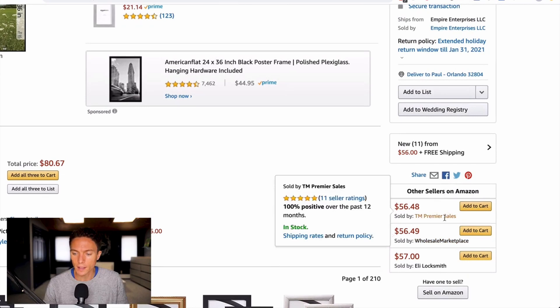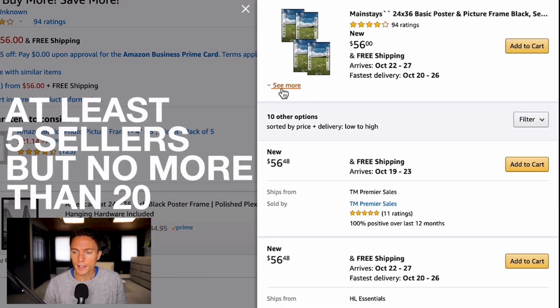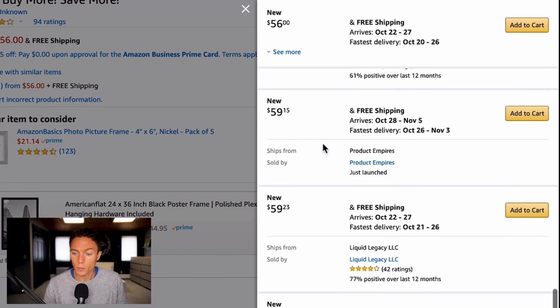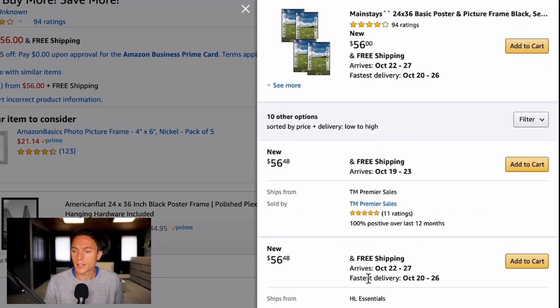I click on it to see who else is selling this product. I like to double-check that there's no Amazon seller, make sure it has at least five other sellers, and ideally less than 20. There are only 11 sellers on this one — more than five and less than 20 — so that's good. Some of these sellers have really bad feedback, like 35%, or no feedback at all, so those we'd ignore. The number of sellers isn't the most important thing, but this checks that box.